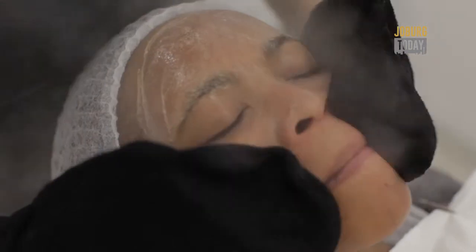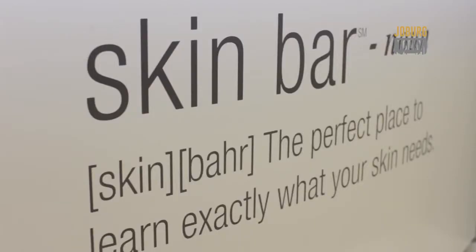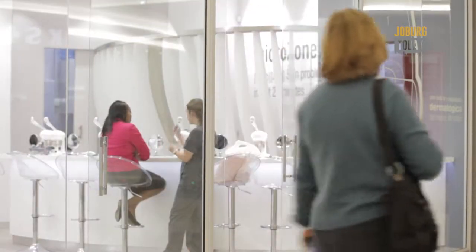We are here at Melogica's very first concept store in Johannesburg, where skincare meets glamour for the typical Joburger on the run.